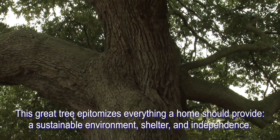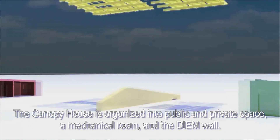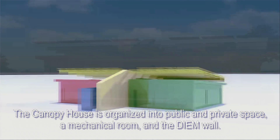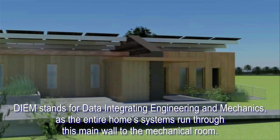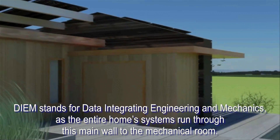A sustainable environment, shelter, and independence. The Canopy House is organized into public and private space, a mechanical room, and the DM wall. DM stands for Data Integrating Engineering and Mechanics, as the entire home's systems run through this main wall to the mechanical room.